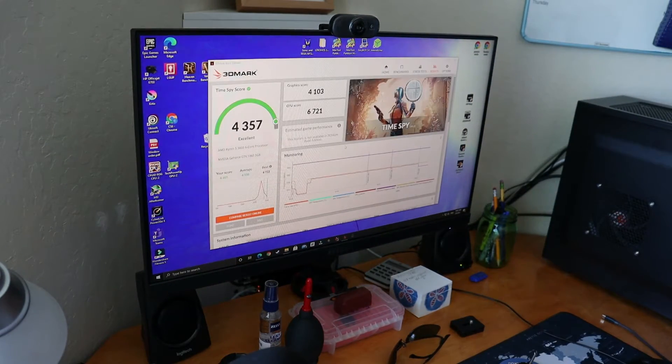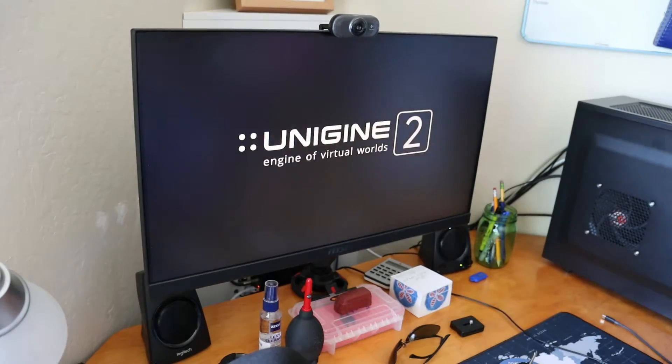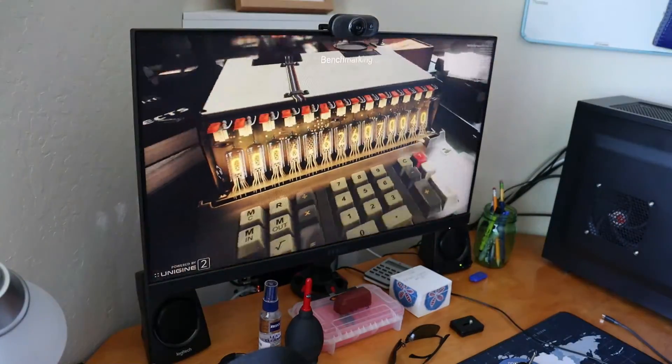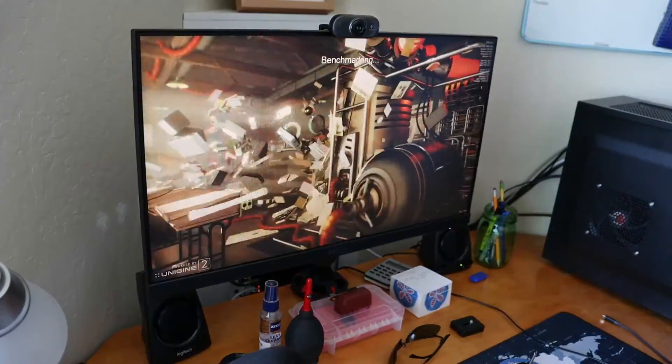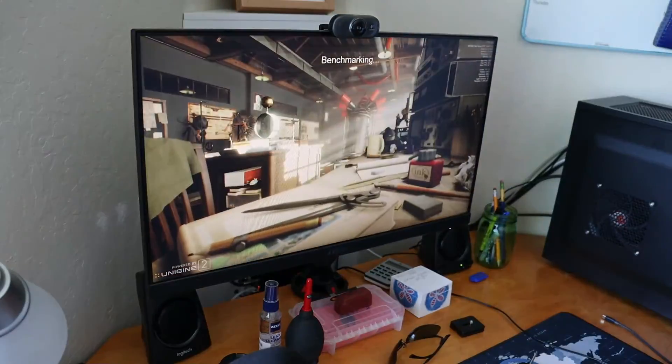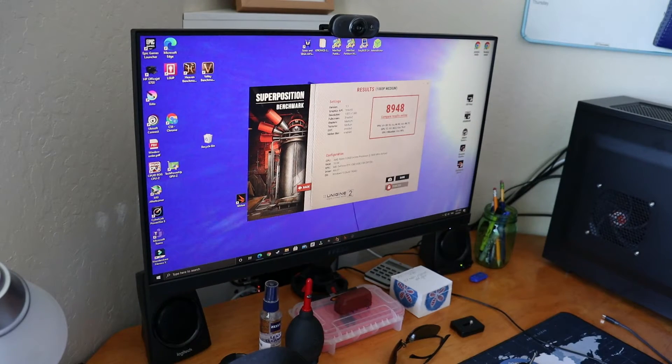We got a Time Spy score of 4,357. I know that's not super great, but it will give us a comparison. Now we're going to start the Superposition benchmark. We have completed the entire baseline run - Cinebench result, 3DMark Time Spy result, and the Superposition result is 8,948. Now we're going to do the hardware upgrade.